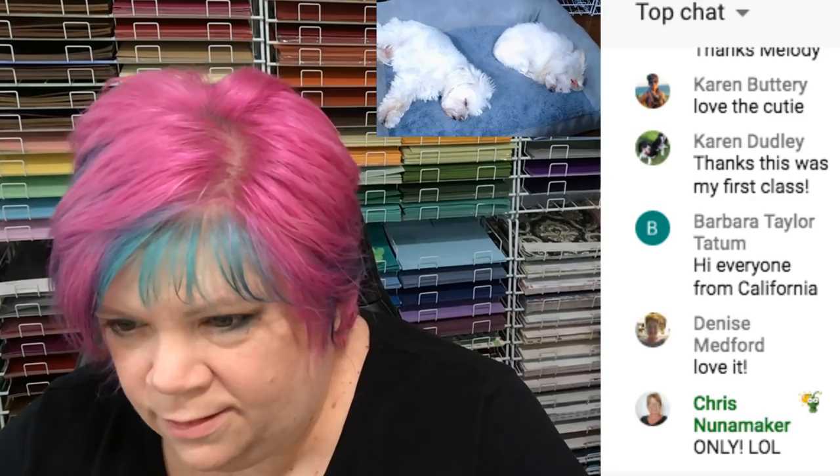Who's not in my group? Karen Dudley, welcome - this is her first class. Karen, did you learn something? Are you glad you attended? Carmen says she always learns something new, and sometimes just relearns it. I agree - sometimes I watch a video and I'm like, oh yeah, I forgot about that. Even with my own videos, I've had to re-watch one of them sometimes.